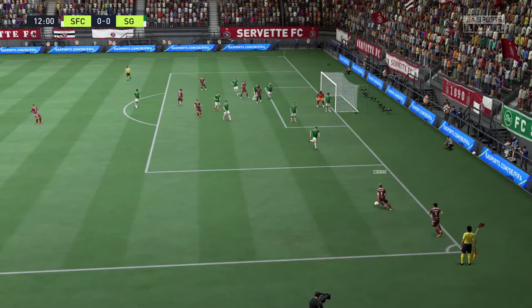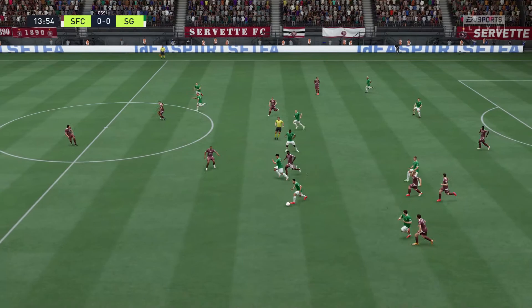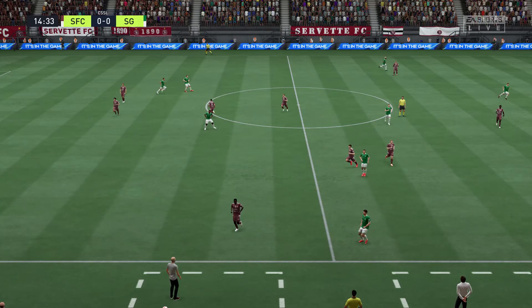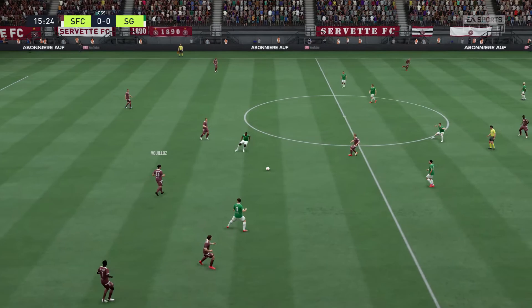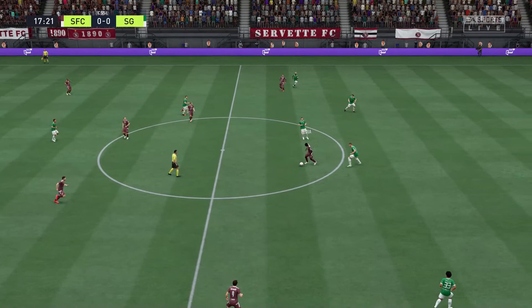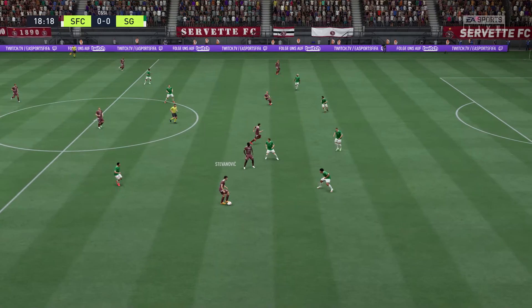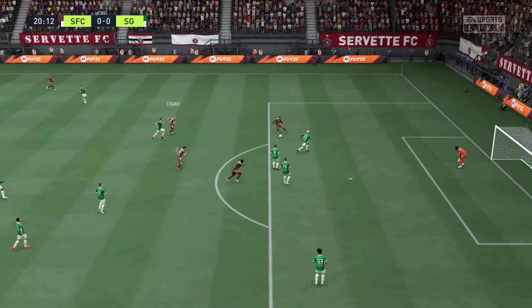Opting for the short corner. A really vital interception here, over the touchline for a throw-in. Chris Bedilla. Possession. An unforced error, you've got to say. And the emphasis is on creativity. Doulin — beautifully disguised ball — and able to close down the shot.